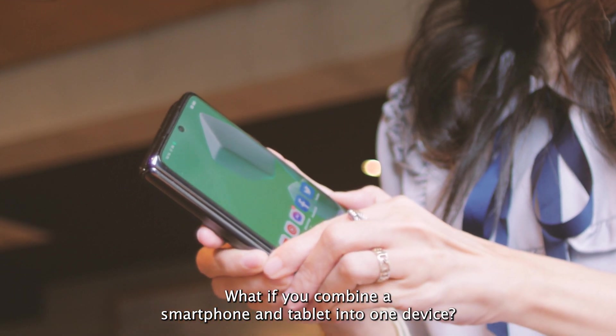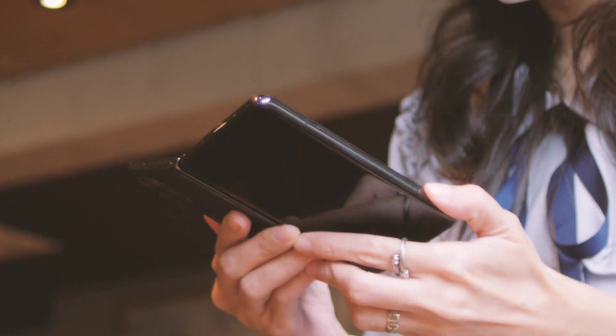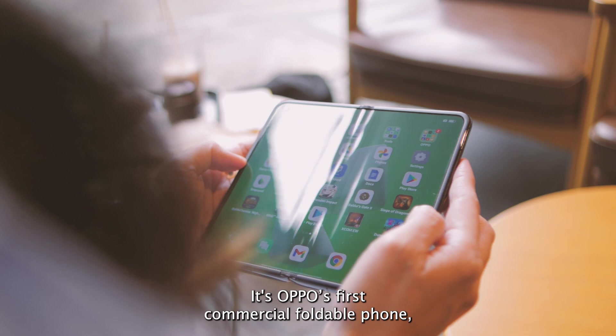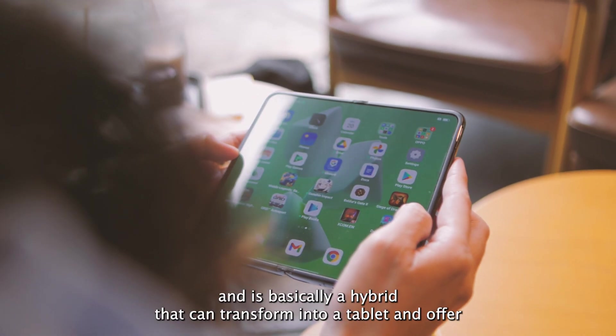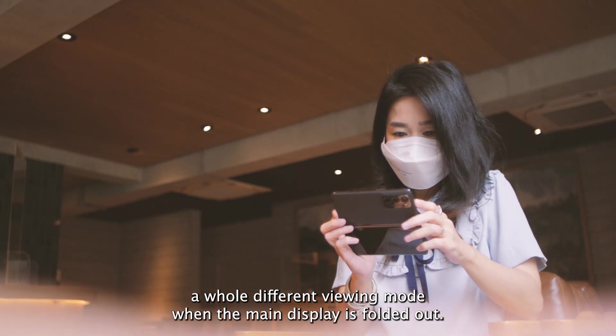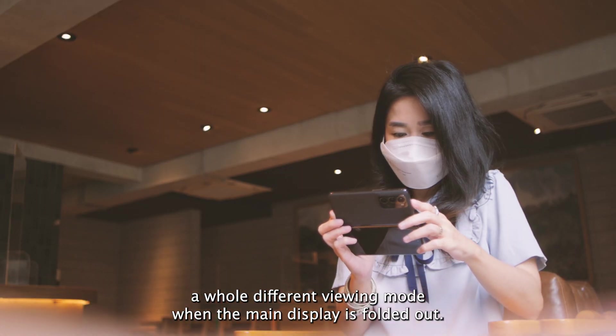What if you combine a smartphone and a tablet into one device? That's exactly what the Oppo Find N is all about. It's Oppo's first commercial foldable phone and is basically a hybrid that can transform into a tablet and offer a whole different viewing mode when the main display is folded out.